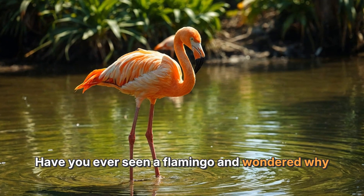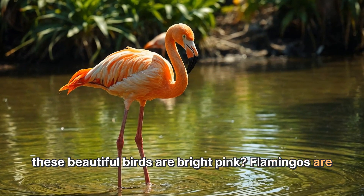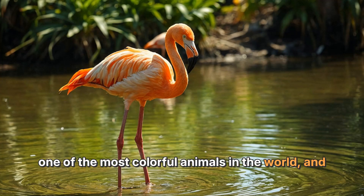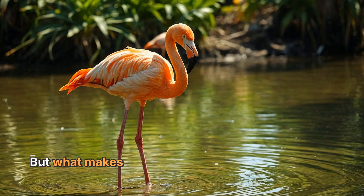Have you ever seen a flamingo and wondered why these beautiful birds are bright pink? Flamingos are one of the most colorful animals in the world, and their pink feathers make them stand out in the water. But what makes them so colorful? Let's dive into the world of flamingos to find out.